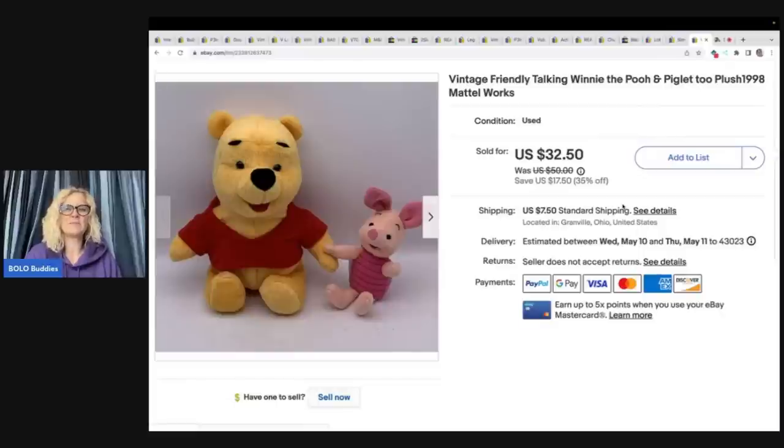The last item is a Piglet and Pooh talking Winnie the Pooh set from 1998. I always say Winnie the Pooh is tough for me to sell, but this one did pretty good — sold for $32.50 plus shipping and I paid $2 at a thrift store. Let me know how you guys do with Winnie the Pooh. Over the weekend I picked up a Disney Store Winnie the Pooh and Piglet plush and a Pooh puppet, and I've listed those in my store — we'll see if I have the same luck.